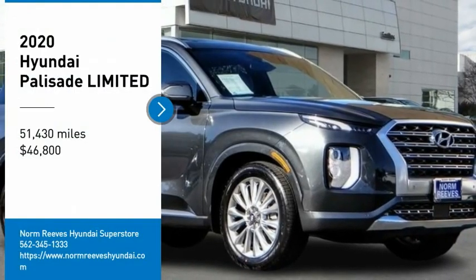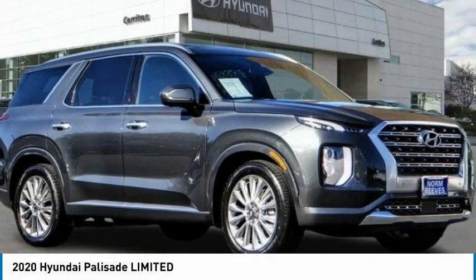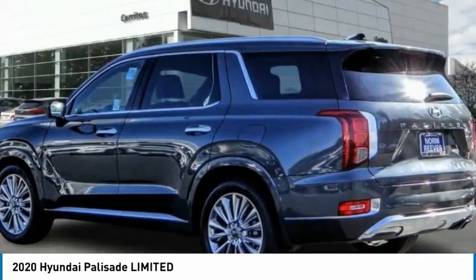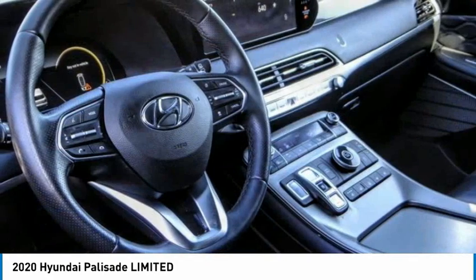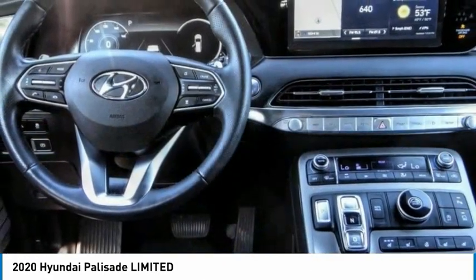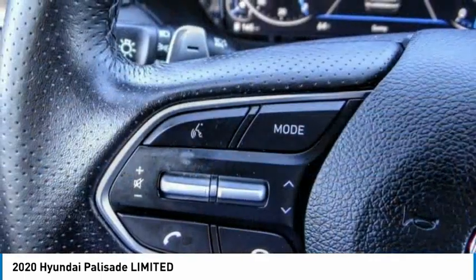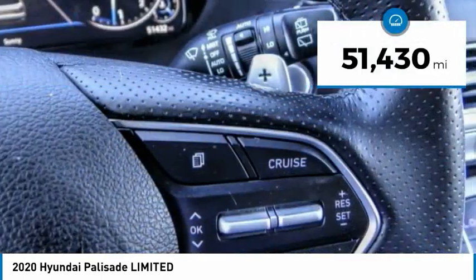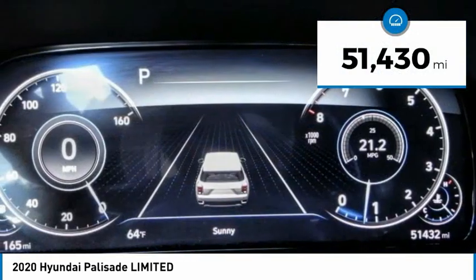Looking for the right vehicle? Check out the 2020 Hyundai Palisade. The Palisade includes loads of interior room, third row seating, and a stylish exterior. Throw in all the additional technology features and your family will be thrilled to ride around in style. It is priced below fifty thousand dollars and has less than fifty five thousand miles.